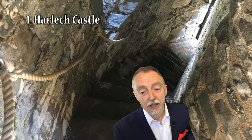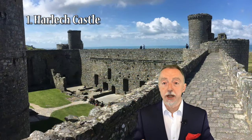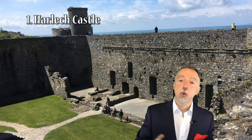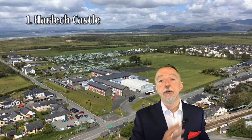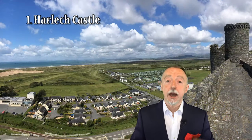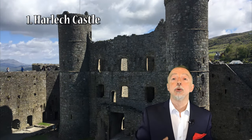Measured against Conwy, Caernarfon and Beaumaris, Harlech is probably the most spectacular setting of any of Edward I's castles in North Wales — known as the Iron Ring of Castles — all four of which are designated as a World Heritage Site. It was built during his invasion of Wales somewhere between 1282 and 1289. There's a separate video about Harlech Castle in the description box below, with links to relevant websites. Harlech Castle is definitely worth a visit.